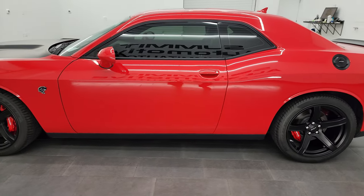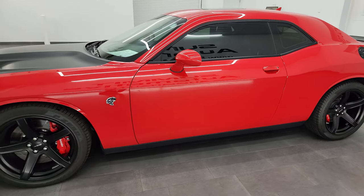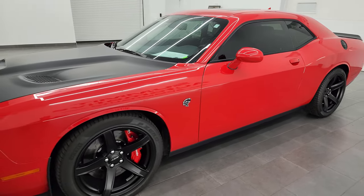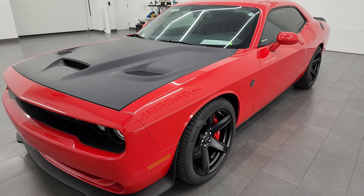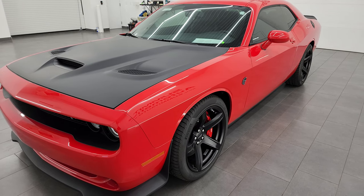This 2017 Dodge Challenger has the 6.2 liter supercharged V8 Hemi engine, puts out 707 horsepower with the red key. It's paired up with the 8-speed automatic transmission.